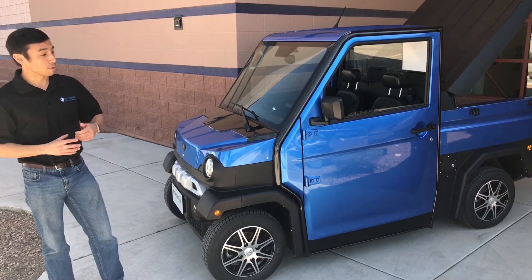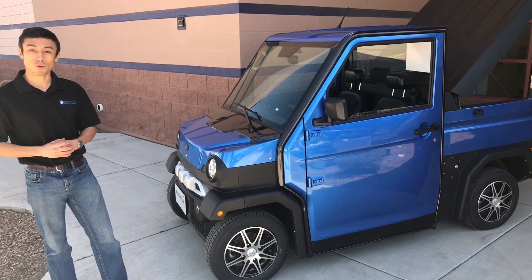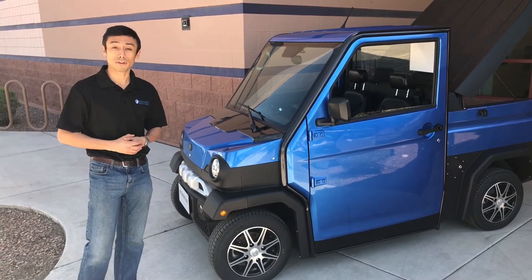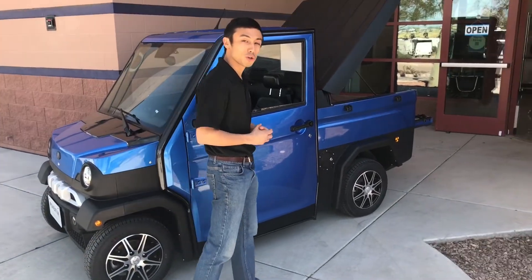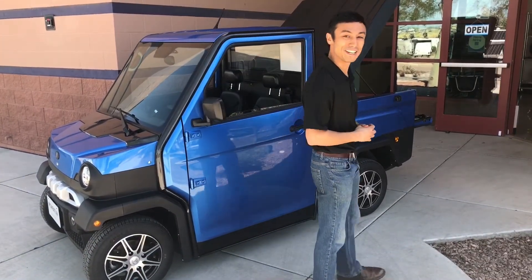Our Trek here sports a beefier motor coming in at 5 kilowatts, so still having that 70 to 75 mile range, still retaining that easy 110-volt charging, and still utilizing all the capabilities of maintenance-free batteries.